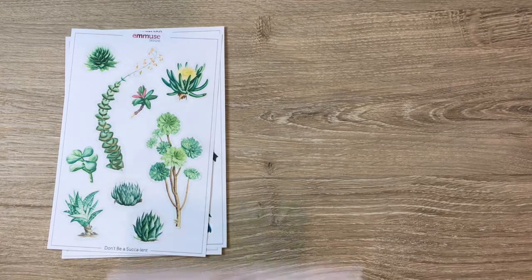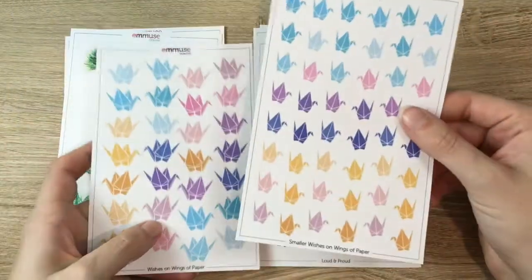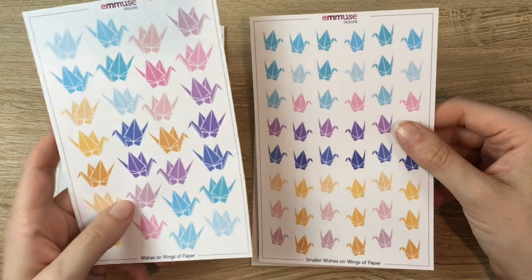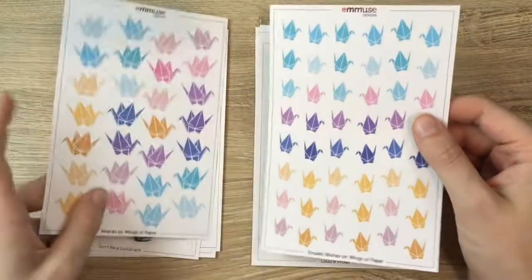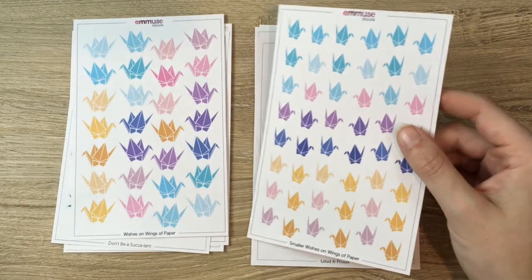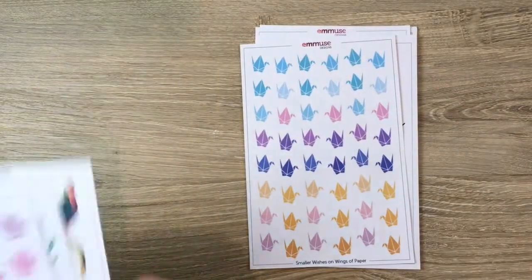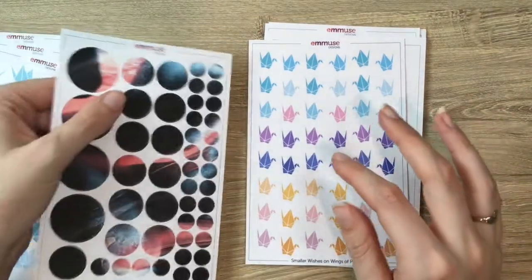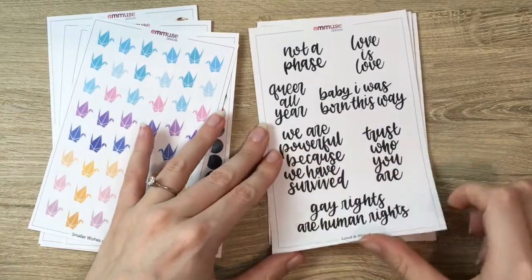We have 'Wishes on Wings of Paper' in two sizes — large and small — so there's 'Wishes on Wings of Paper' and 'Smaller Wishes on Wings of Paper.' Emma DeVries drew these; they're origami cranes and they're really cute. You could use them as bullet points. They're bigger than that though — similar in size to our smaller circles from our circle sheets.